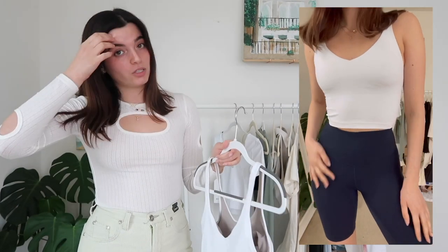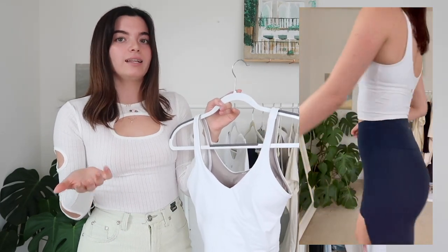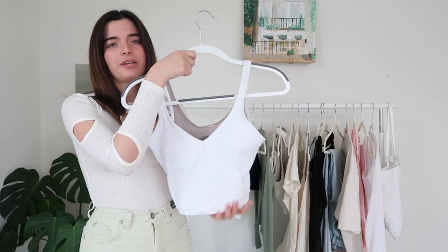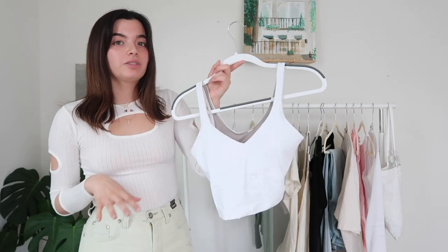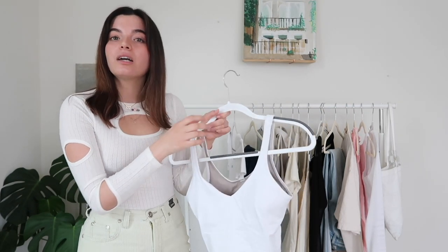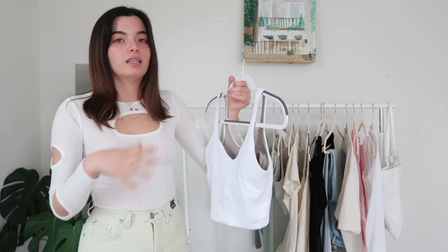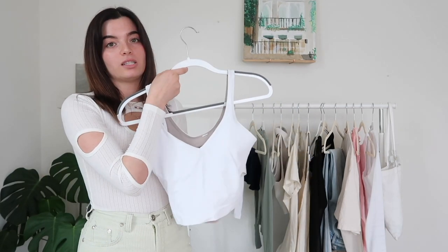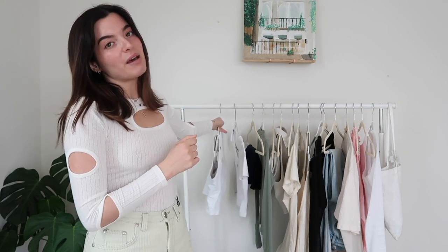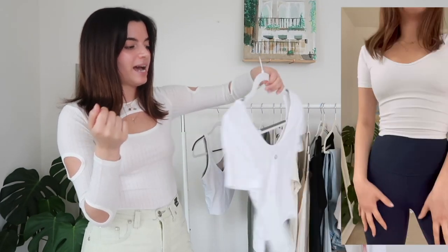I also picked out this top that has a built-in bra. I'm usually a size two but they only had a size four and it actually fits fine. So if you go into Lululemon and you don't see your size but they have a size up, you can kind of get away with it. I feel like it looks very cute — it could also be worn as an athleisure outfit rather than strictly a workout outfit. I would definitely wear it as a lounge or errand outfit. It has a very nice dainty, feminine silhouette.